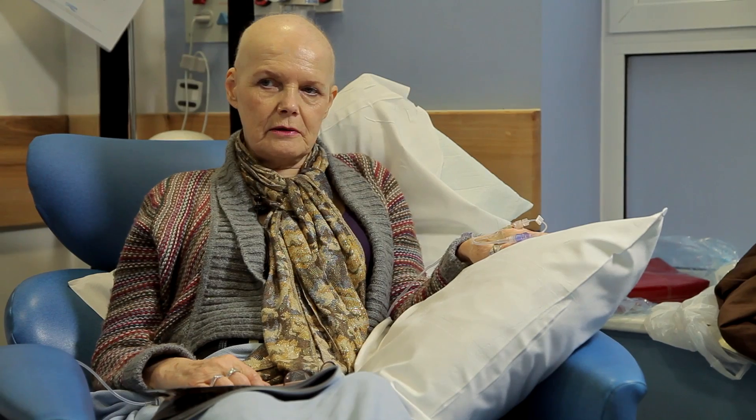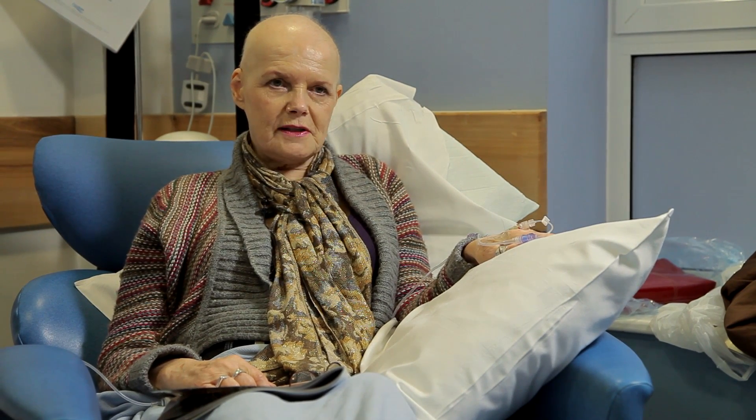Some of the other common side effects of chemotherapy are an increased risk of infection. So it's really important to let your doctor or nurse know straight away if you think you're coming down with any signs of infection, such as a fever, high temperature, or feeling unwell. I think the chemotherapy is a small price to pay for what I am hoping will be a cure for what I've got.